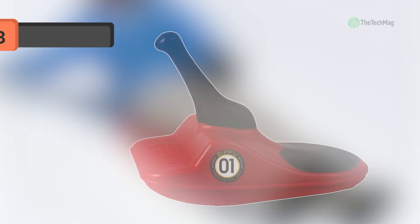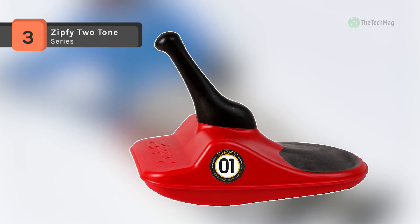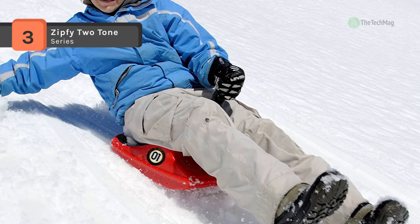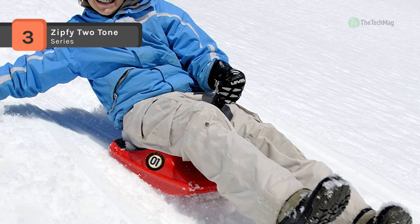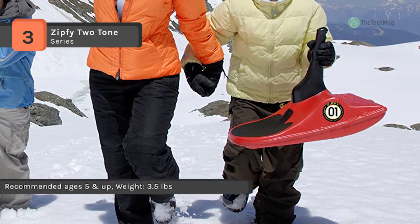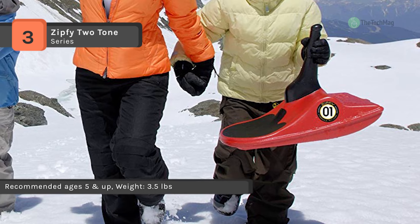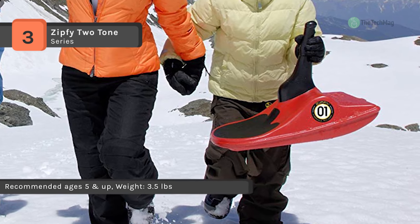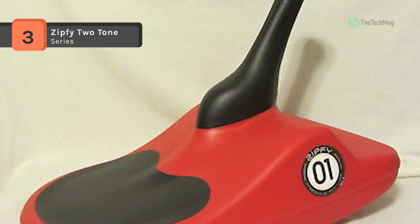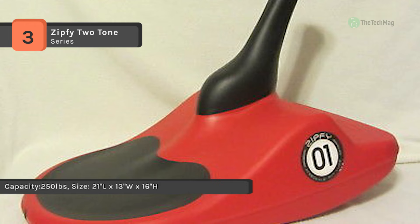The Zipfee Two-Tone Series is a lightweight, compact snow sled that makes for an exhilarating downhill ride. It is designed for riding slopes with a packed snow base topped with fresh powder, and is a must-have sled for the whole family. It's incredibly safe — to stop, drop your heels to slow down or come to a complete stop. It's also very maneuverable, so you can carve down the hill by leaning into the side.